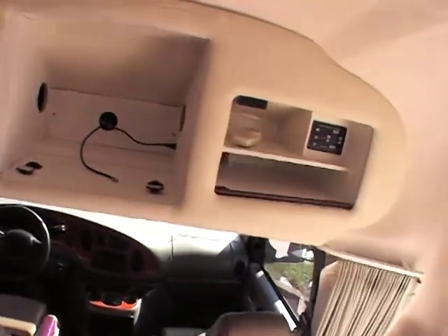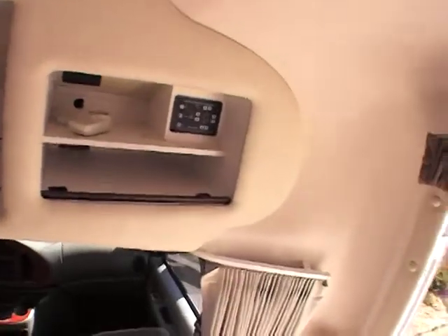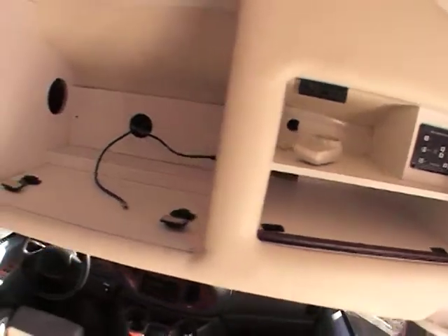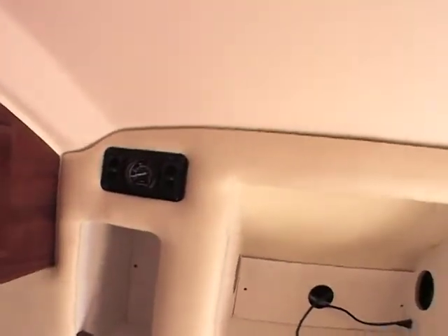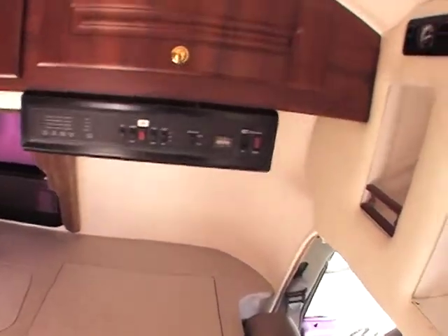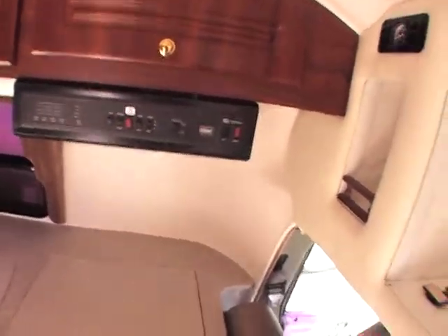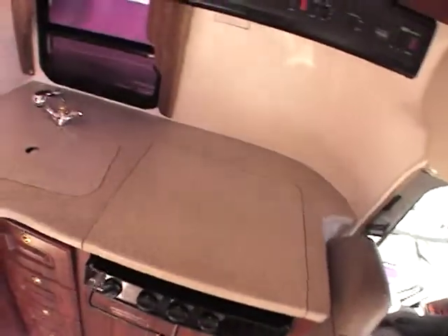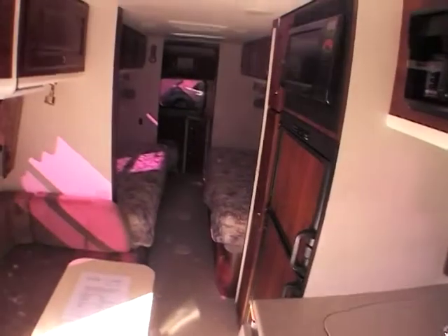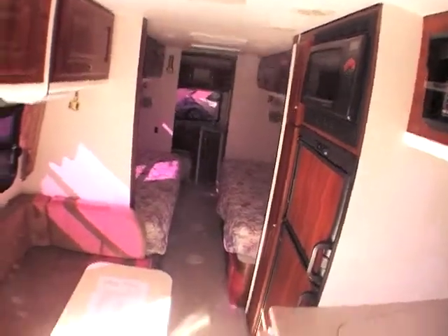Overhead, you have a space for a TV. Also, this has hydraulic leveling — you can see the controls there. It also has an air compressor. Water tank heaters. There's actually lots of cabinet space here in this unit, or counter space. There's your floor plan layout.